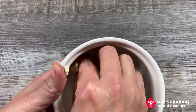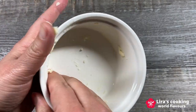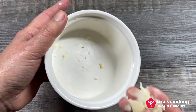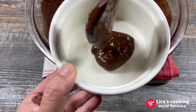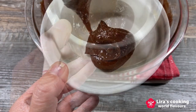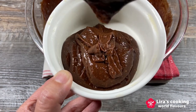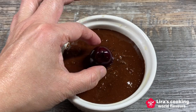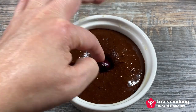I will be using two ceramic baking cups. Put a little bit of butter all over the inside of the cup. Pour the mixture into the cup. Add a cherry in the middle of the cup and cover it well with the mixture.